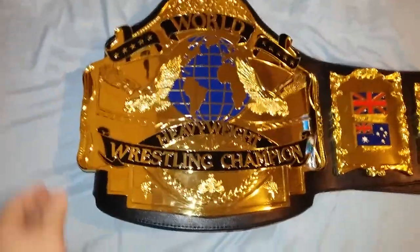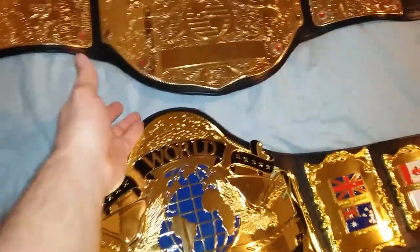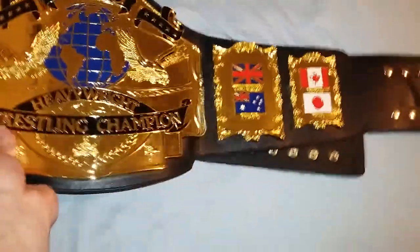I definitely recommend both belts. I would also recommend a FanDue Big Gold belt as opposed to the Fig Inc. — it's just so much more detail. You can see that in another one of my videos.